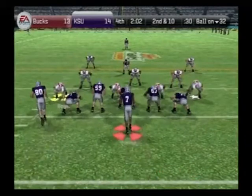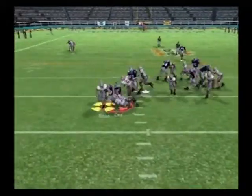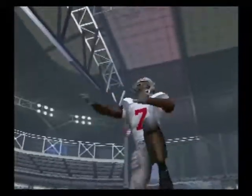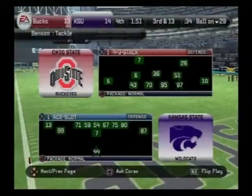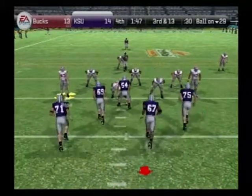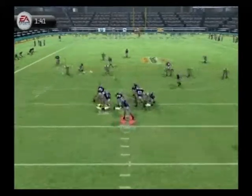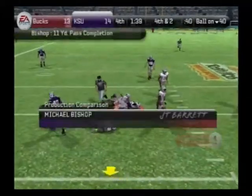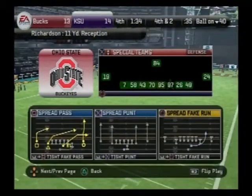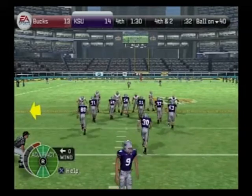Kansas State comes to the line with only one man in the backfield. Bishop hands off to the left — Benson brings him down for a loss. They got great run support from the safety position — he had his eyes in the backfield the whole play. Great anticipation to stuff him for a loss. The offense faces another third down — Bishop is back in the gun, set to go to the air. He passes it — Harrington brings him down at the 40. A long gain, but still not enough for the first. The offense hurt themselves by digging into a hole on first and second down.